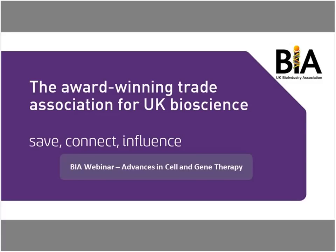Good morning everybody and welcome to this BIA webinar on Advances in Cell and Gene Therapy. My name is Steve Bates, I'm the CEO of the BIA, and I'm delighted that we've got a fabulous range of speakers for you today on this panel.